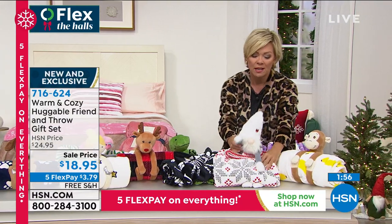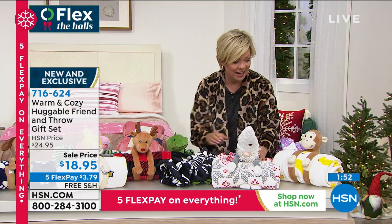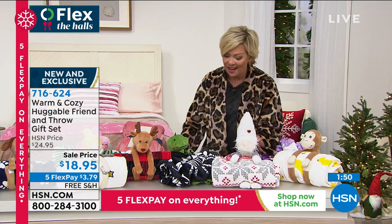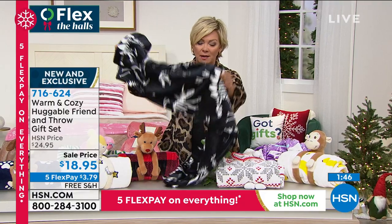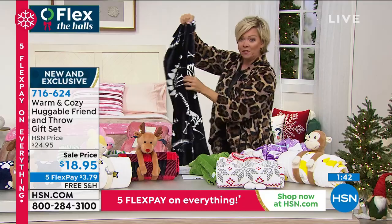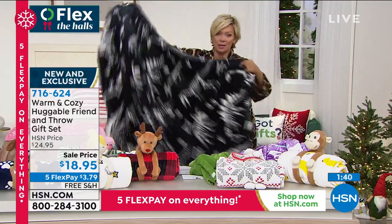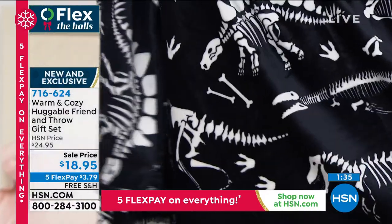The gnome is adorable, and with gnomes being such a highly collectible item this year — the monkey, the gnome — I have to show you the little dinosaur again. The blanket is awesome. 50 by 60 inch throws — these are more of a blanket than a little throw.